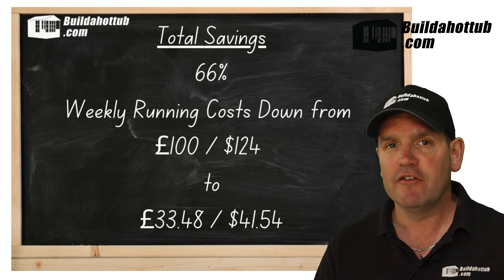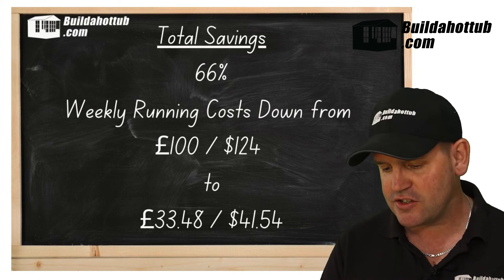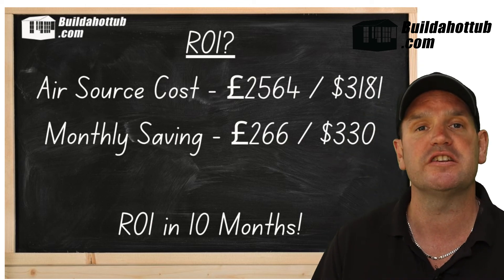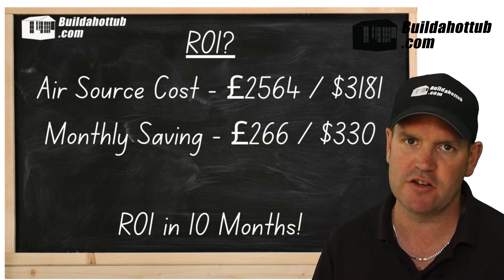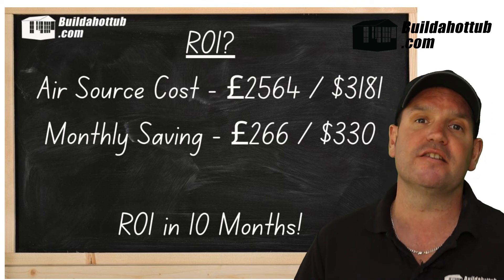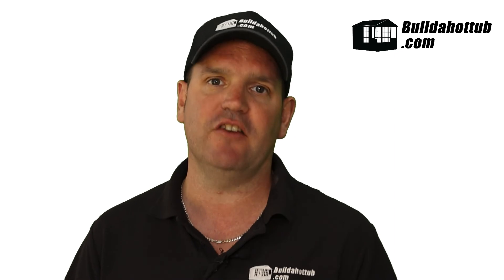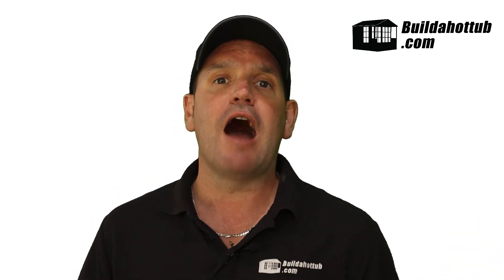In terms of return on investment: my air source heat pump retails at £2,564 (around $3,181). I'm saving around £266 ($330) per month, so I'll see ROI in approximately 10 months. For my friend's seven kilowatt unit, he expects ROI in around 18 months. Either way, there is definite money to be saved by adding an air source heat pump to your hot tub. If you'd like help adding one to a plastic shell tub or designing one into a DIY build, get in touch via the comments or the website.